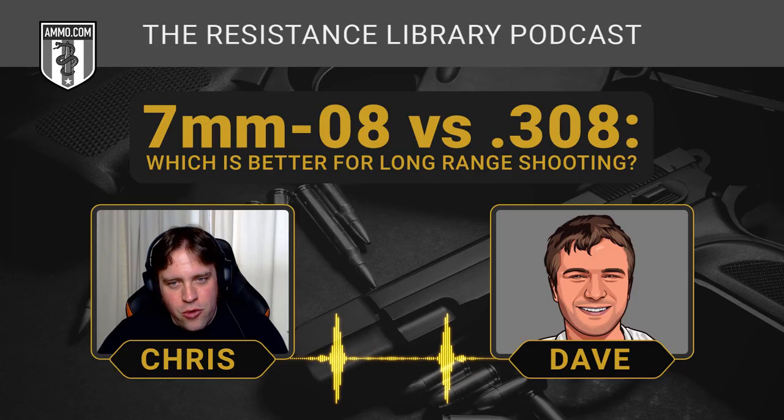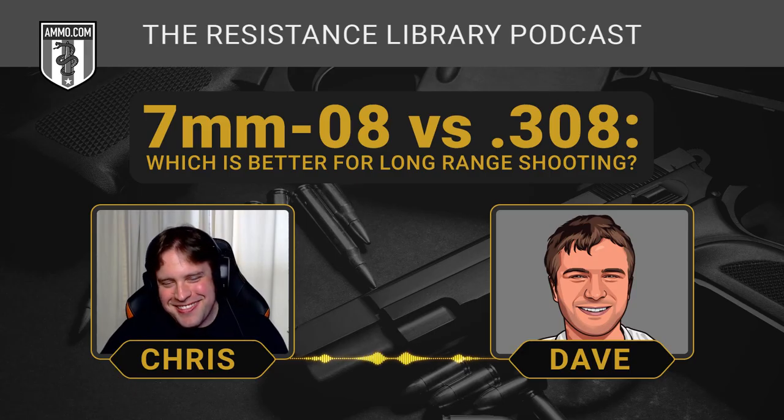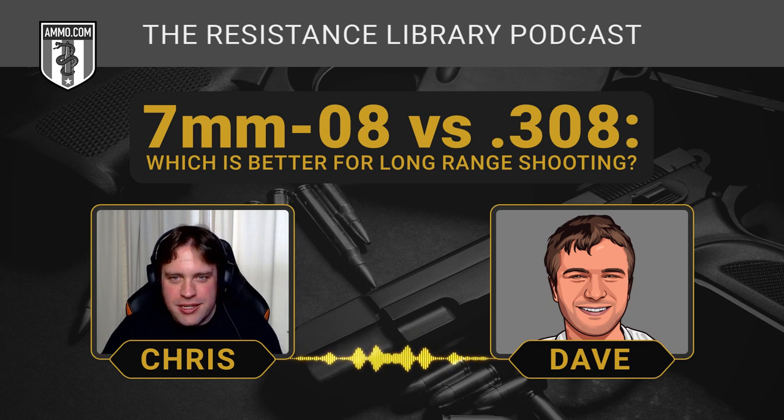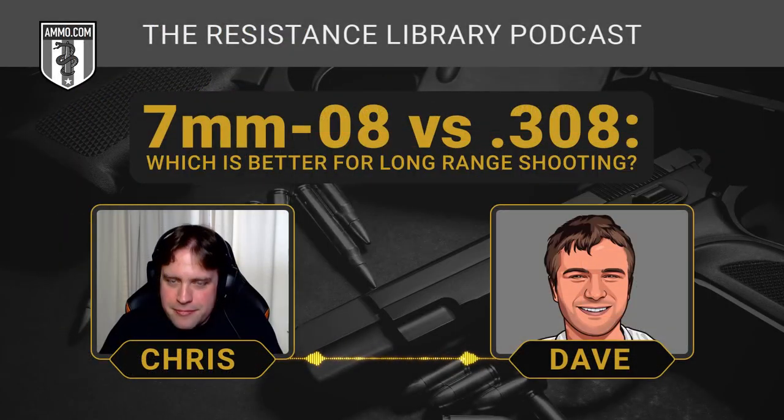The 7mm-08 is just the wildcatter's dream. Remington, the originator of the 7mm-08, really just loves wildcat cartridges because this is not the first one they've made mainstream. A wildcatter is a hand loader who makes their own cartridges. The 7mm-08 came from the .308 — they basically took the .308, necked it down to take a 7mm bullet, and that's really all it is. The big difference between the two is just the bullet size; their case capacity is virtually the same.